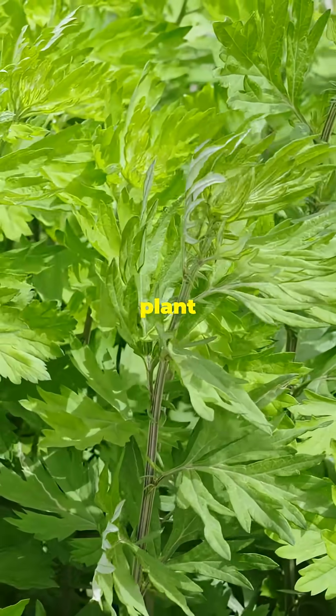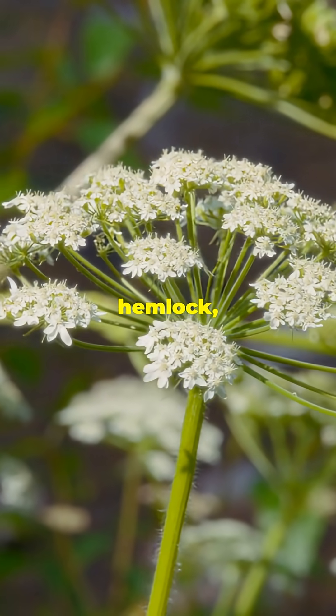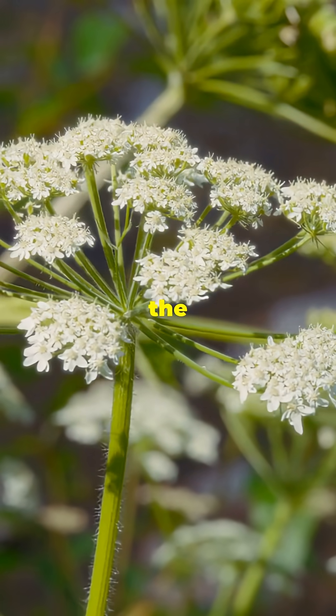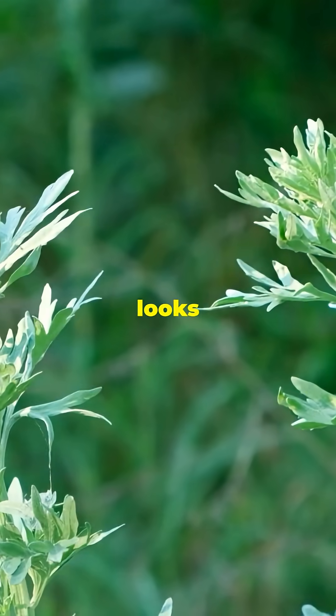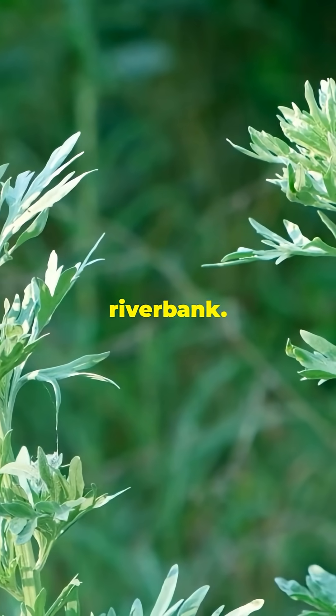This innocent-looking plant can kill you faster than a snake. It's called water hemlock, scientifically known as cicuta, and it's one of the most toxic plants in the world. The scary part — it doesn't look dangerous at all. It just looks like a harmless, pretty wildflower you'd walk past on a riverbank.